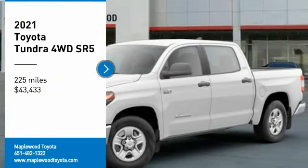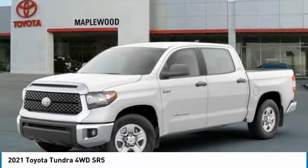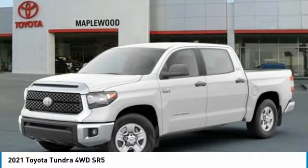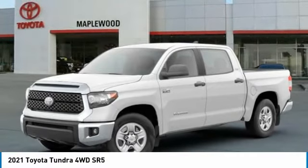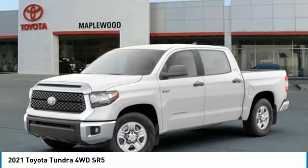We are pleased to show you the 2021 Tundra. Tundra has a number of unique features useful for those using it as a work truck, including extra-large door handles, a deck rail system, and an integrated tow hitch.